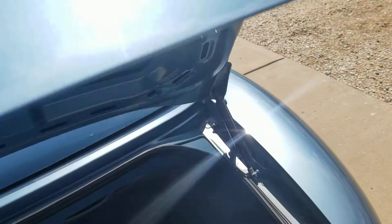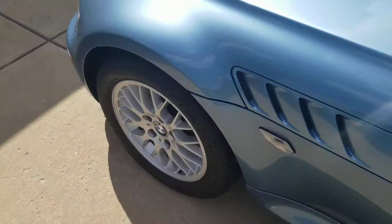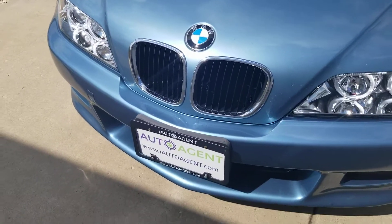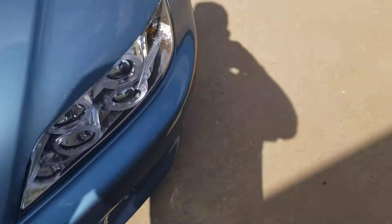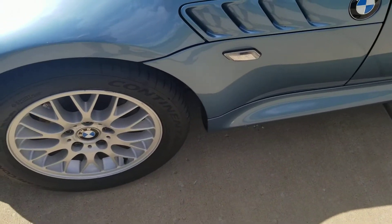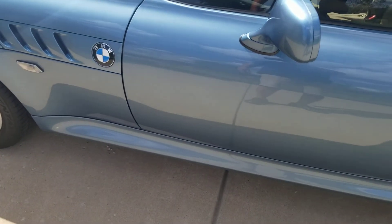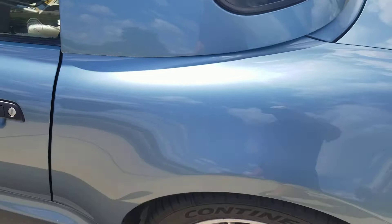Everything looks real good. Now let's go around and point out any minor imperfections — didn't find too many. Small imperfection there on the hood, and here on the driver's side over the tire there — small one. Going along the driver's side, tires and wheels look real good.